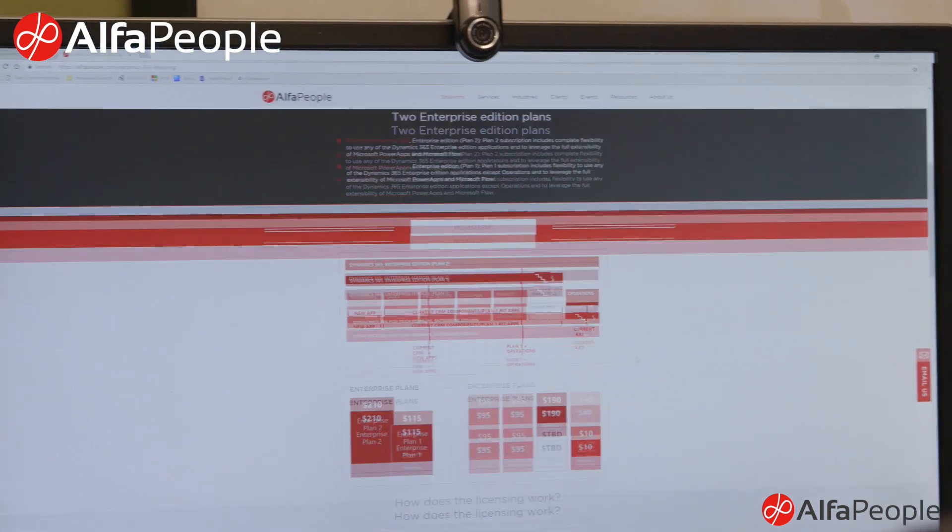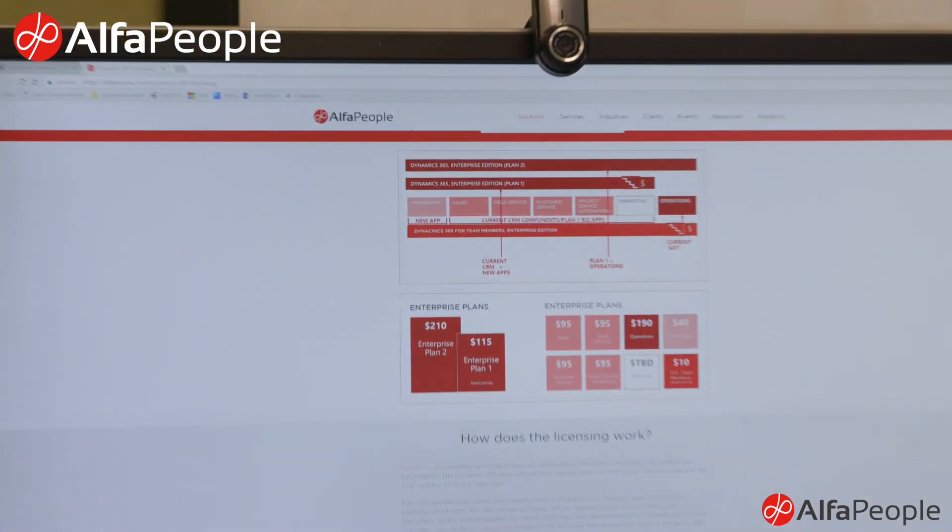We believe that 90% of the processes in most companies can fit into standard with some tweaking. The last 10%, maybe 15%, is where you shine as a company — that's your competitive edge — and we want to make sure you get the benefit of those processes in the new solution.